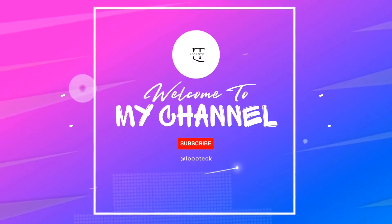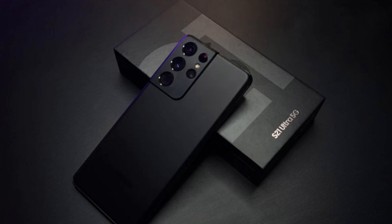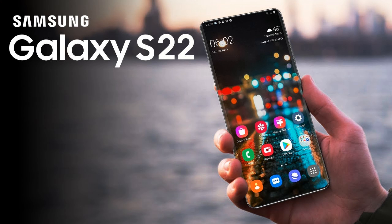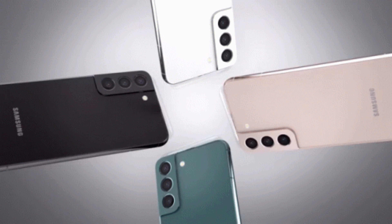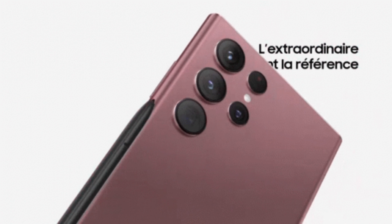Hey guys, I am back again with a new video. Today I am going to warn Samsung Galaxy owners over a critical Android update. Thousands of Galaxy smartphone owners will be at risk of security issues if they don't act quickly. Mobile phone users are being warned their devices might be at risk from hackers due to a glitch with the Android operating system.